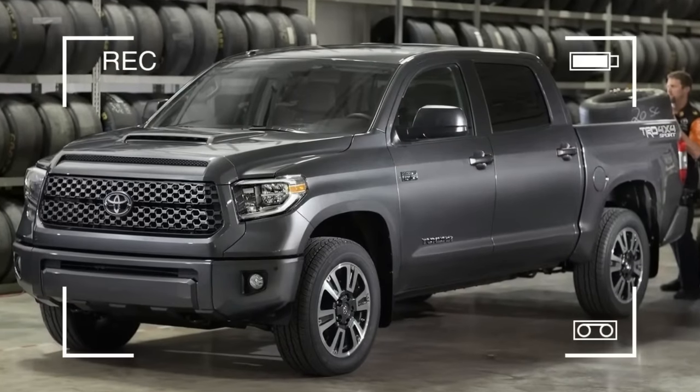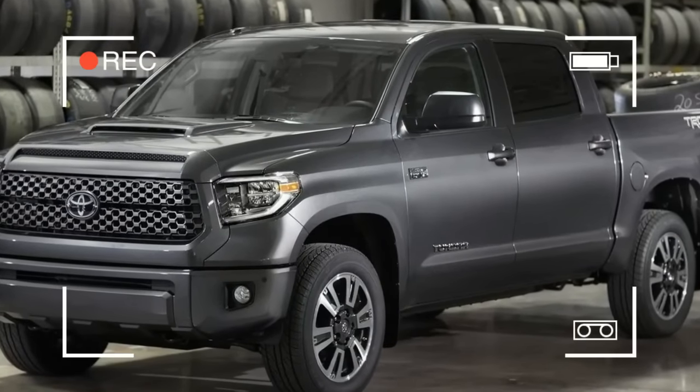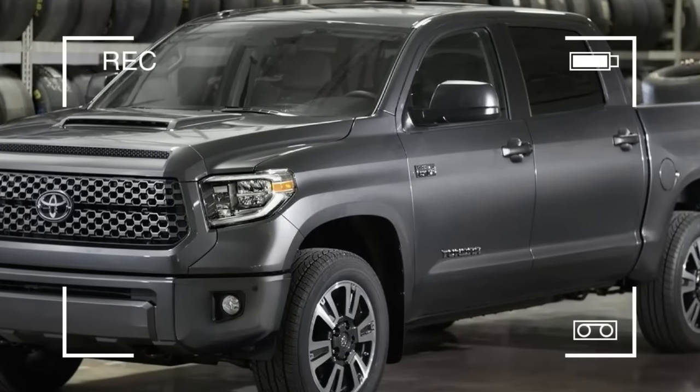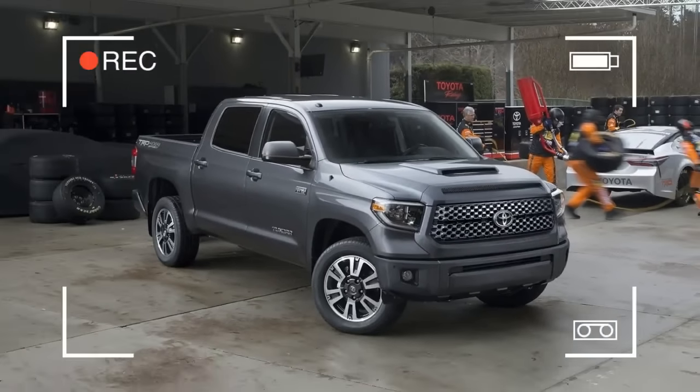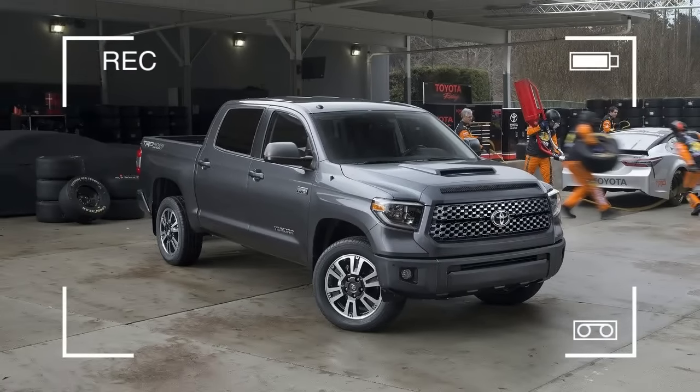The TRD Sport is just part of an overall refresh for the 2018 Tundra. Safety will be standard on all Tundra models with the addition of Toyota Safety Sense (TSS-P) as standard equipment. This multi-feature advanced active safety suite bundles a pre-collision system with pedestrian detection (PCS w/ PD).